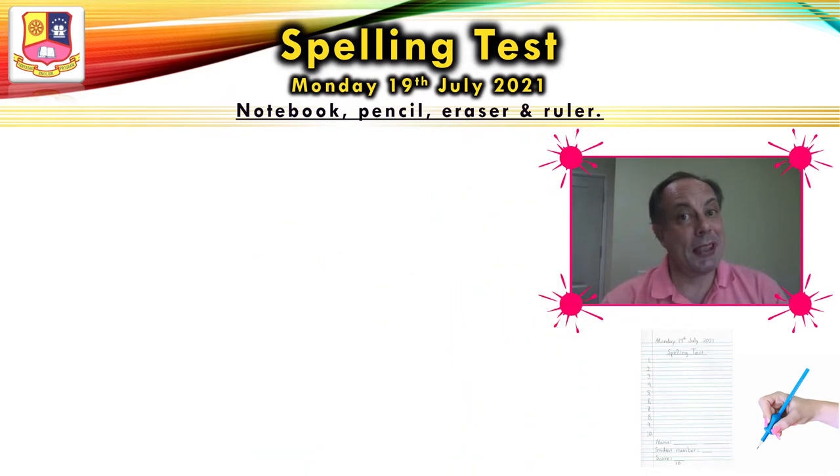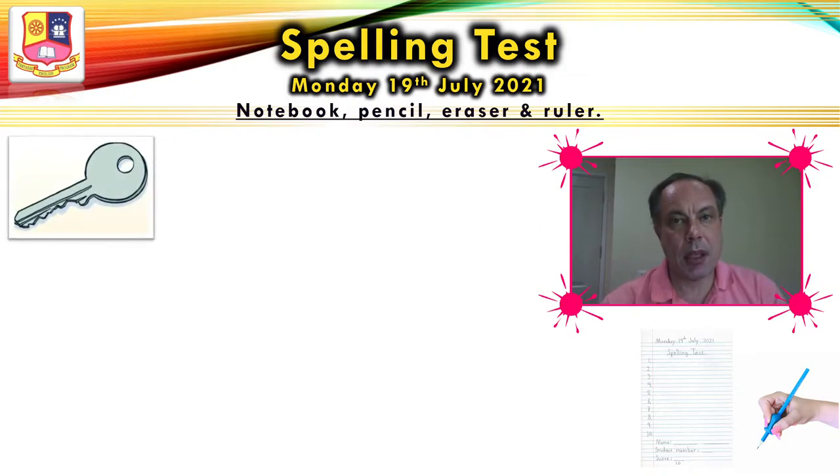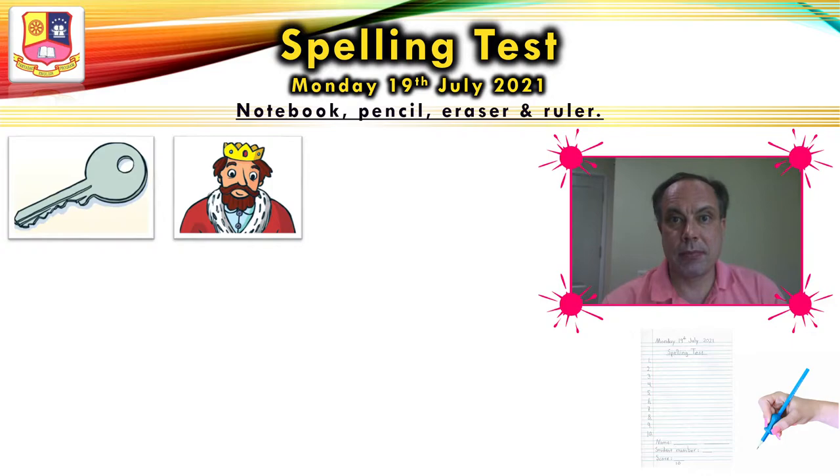Let's do the spelling test. Are you ready? Number one, please spell key. Number one, please write key. Number two, please write king. King. Number two, king.